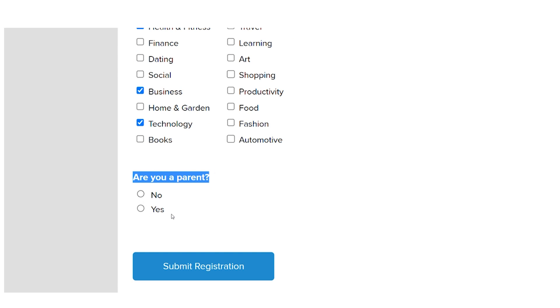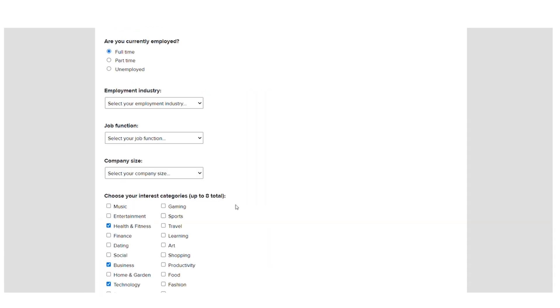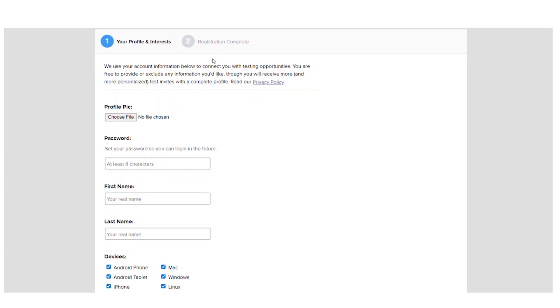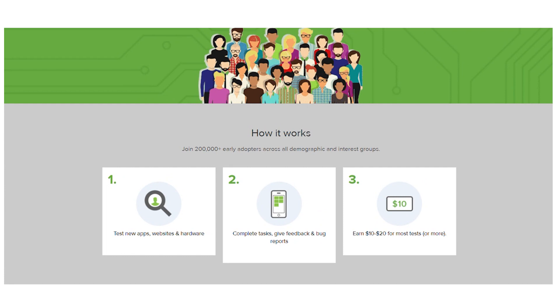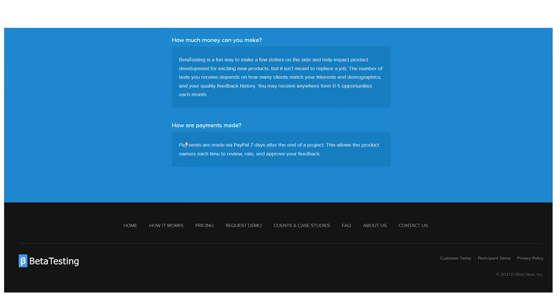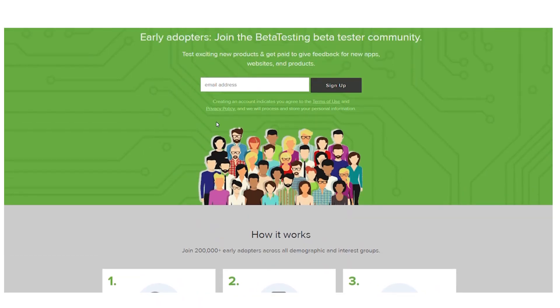The last question is whether you are a parent. After answering, you are now free to press the submit registration button. The full list of programs you can test on betatesting.com and use to start making money will then appear. Remember that the availability of tests will be significantly impacted by both your country of origin and the type of device you are using.